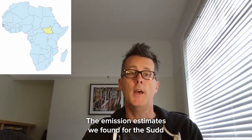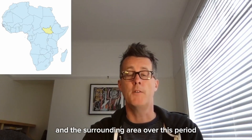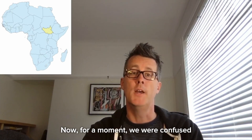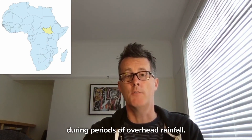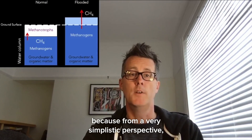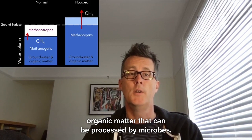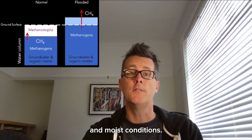The emission estimates we found for the Sudd and the surrounding area over this period represented a third of the global increase in methane emissions during that period. We were confused because these emissions didn't occur during periods of overhead rainfall. From a simplistic perspective, wetlands need three things to produce methane: organic matter that can be processed by microbes, warm temperatures to speed up microbial activity, and moist conditions.